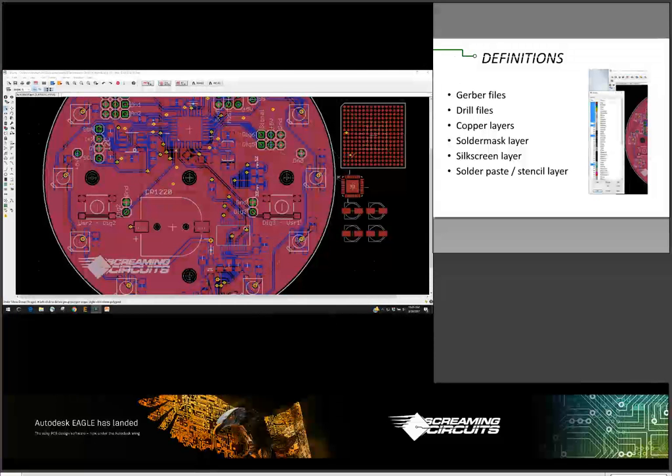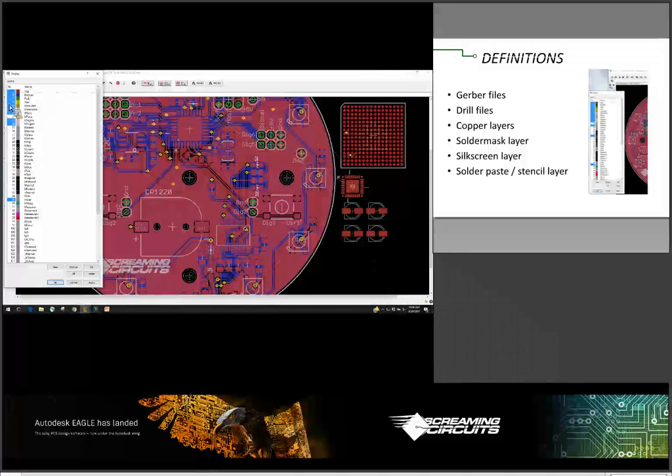First, a couple of definitions. Gerber files are how your CAD system is represented to the board manufacturers and assembly houses. It basically takes the layers and turns them into bitmaps that are then used to create copper and place your parts. The important ones are the drill files and the copper layers. If you've been hand soldering and are moving to machine soldering, the solder mask layer becomes important, as does the silk screen layer. If you're using surface mount, the solder paste layer — Eagle calls it 'cream' — becomes pretty important as well.